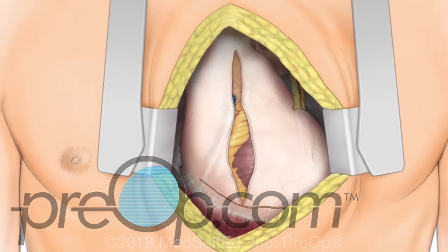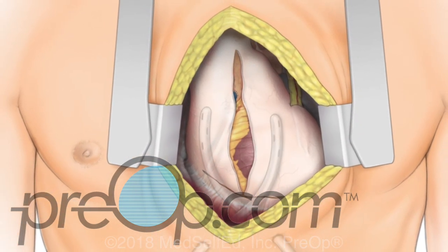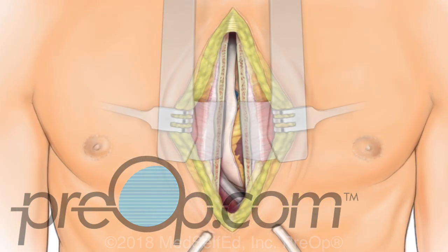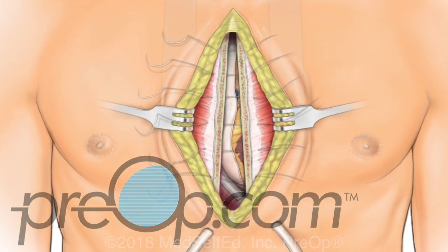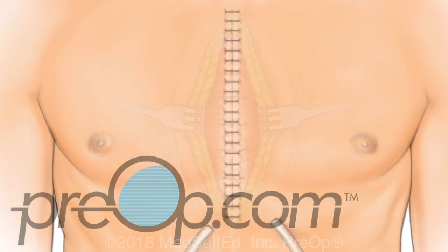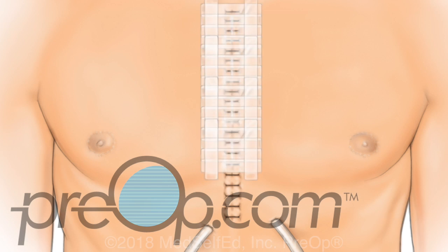The pericardium is positioned back over the heart. Flexible drains are placed. The sternum is closed and supported with wire or small plates and screws. The remaining tissue layers are brought together. The skin is closed and a dressing is placed.